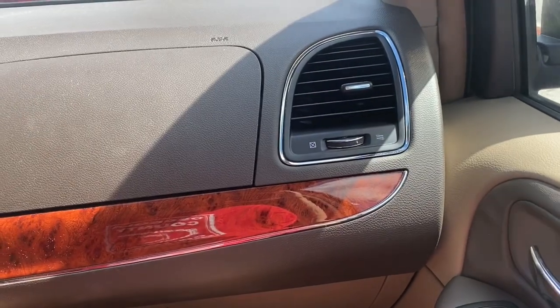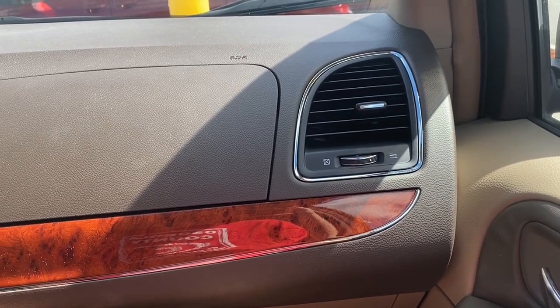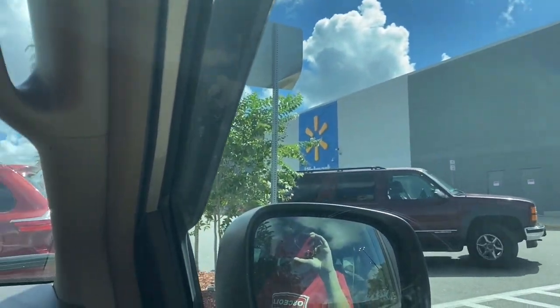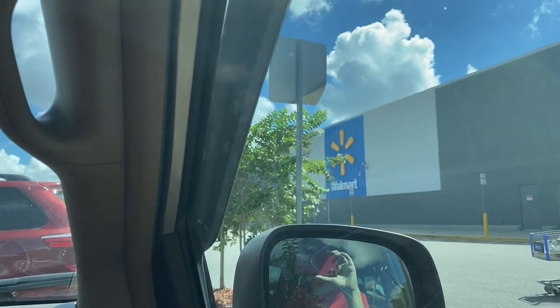Hello everyone, it's me McMiner, and welcome back to another episode of FNAF Shopping. In today's episode we're going to be stopping by a bunch of different stores to see what we can find, including this Walmart right here. We're going to be stopping by two Walmarts, three GameStops, and one Hot Topic just to see what we can find.